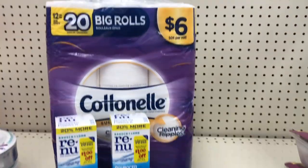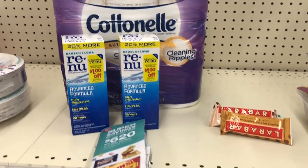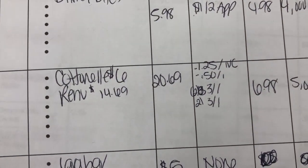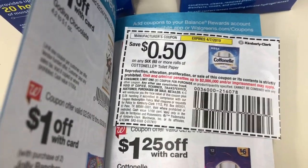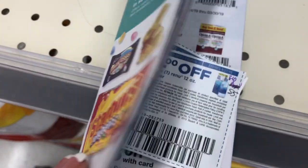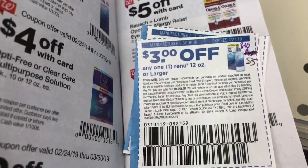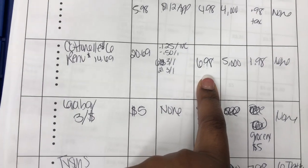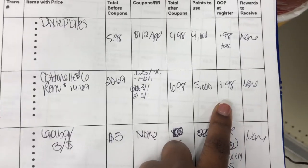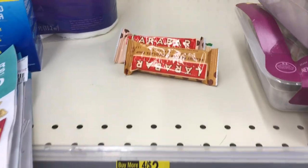Transaction number two: I'm grabbing the Cottonelle at $6.00 and the two Renew contact solutions on sale for $14.69, bringing the total to $20.69. I'll use the $1.25 off IVC booklet coupon, the 50 cents off Cottonelle coupon, the $3.00 off one Renew manufacturer coupon used twice, and the $3.00 off one IVC booklet coupon used twice. After all coupons, my total is $6.98. Rolling 5,000 points makes the final cost just $1.98 at the register.